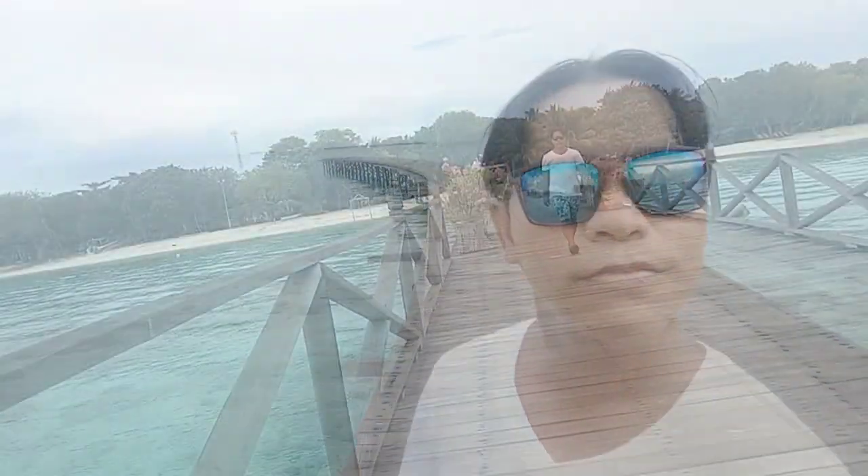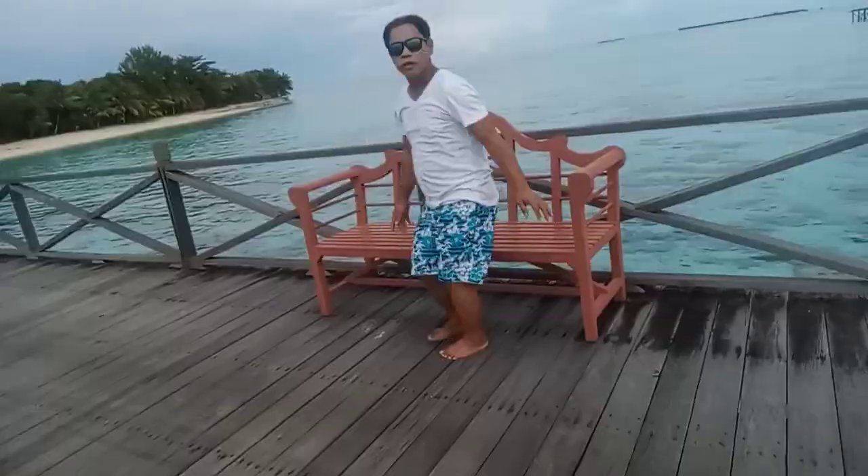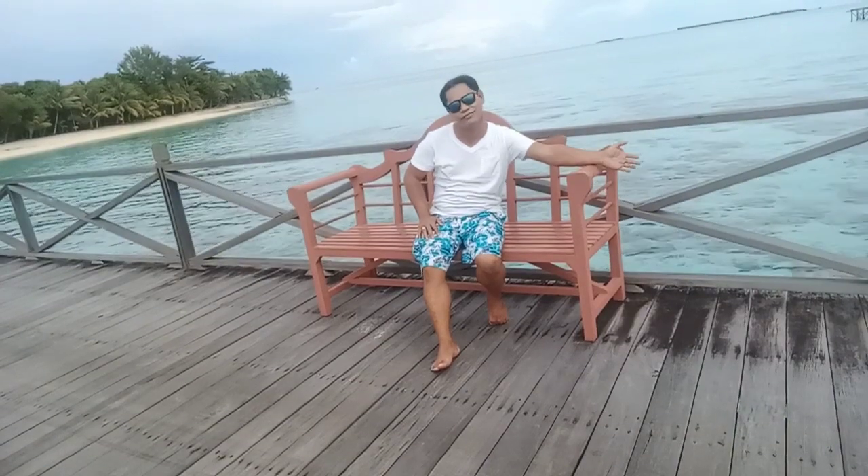Trust me. Wow, look at the view behind me. Oh my God — so gifted from God. You can just sit here and relax, enjoy the amazing view with the fresh air. Wow, this is so nice, I love it here. Alright guys, so right now we're heading into the lane to view the beautiful beaches and white sand. Oh my God, I can't wait. Let me show you what a beautiful island Pompom Island Resort is, here in Semporna, Malaysia.